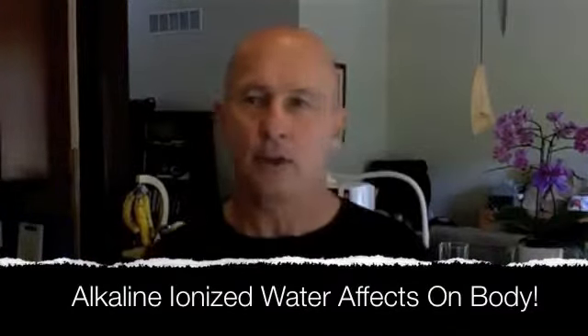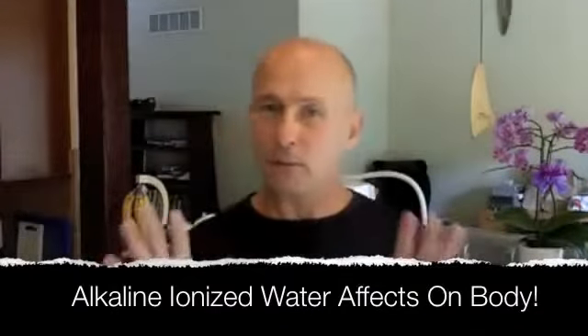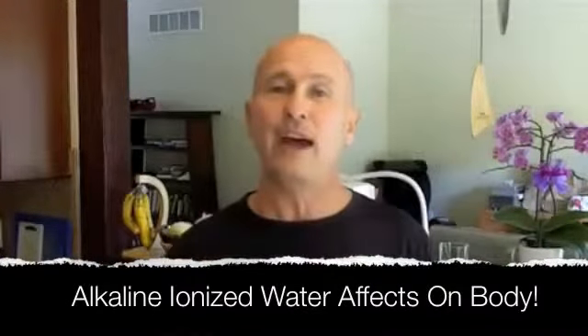Through a bad diet, through breathing bad air, through not getting enough sleep, from getting all stressed out — there are all of those kinds of things that can create this and make it happen much faster.